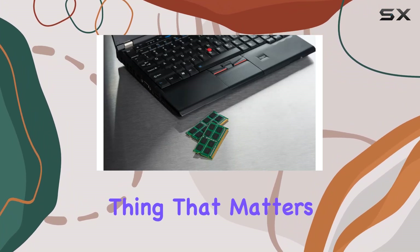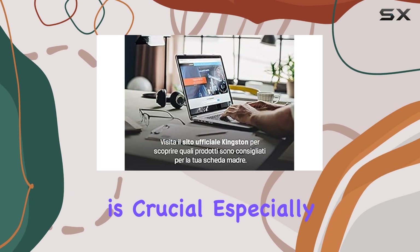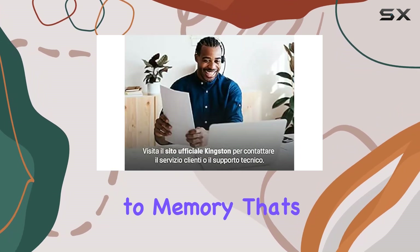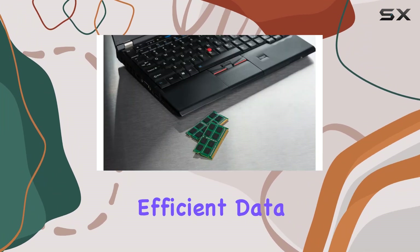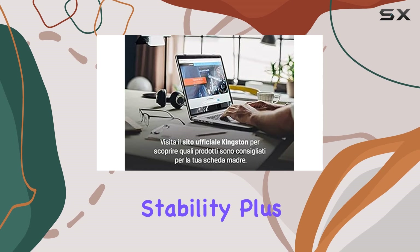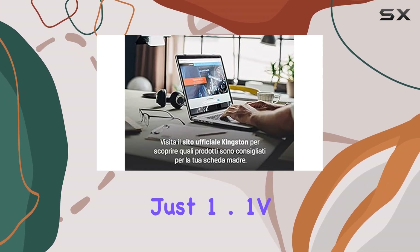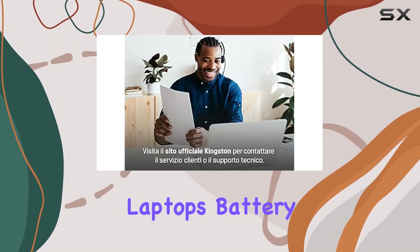But speed isn't the only thing that matters, right? Kingston understands that reliability is crucial, especially when it comes to memory. That's why they've designed this kit with CL40 latency, ensuring efficient data retrieval and processing without sacrificing stability. Plus, operating at just 1.1V means you'll also enjoy energy efficiency, helping to extend your laptop's battery life.